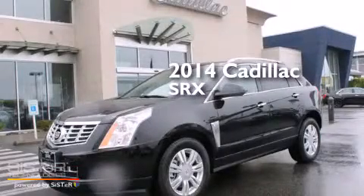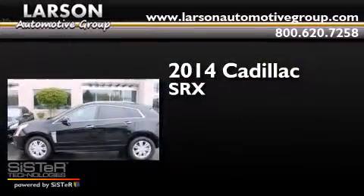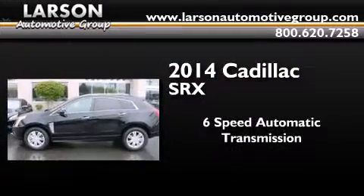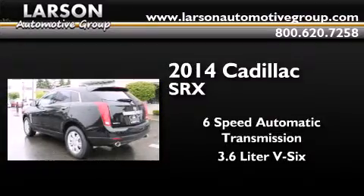This is a brand new 2014 Cadillac SRX. This crossover has a 6-speed automatic transmission, a 3.6-liter V6, and all-wheel drive.